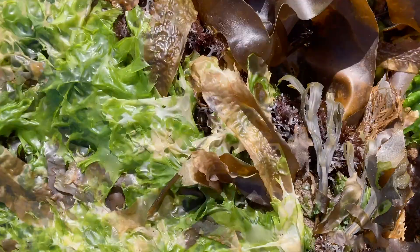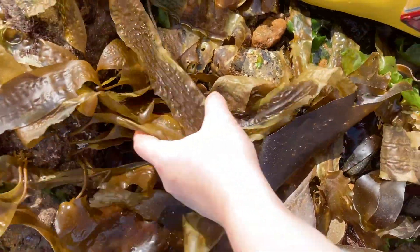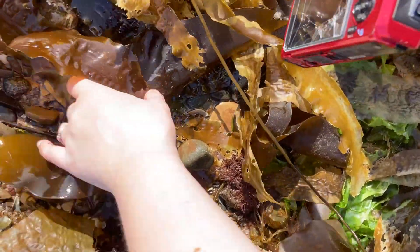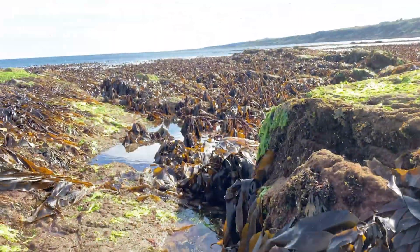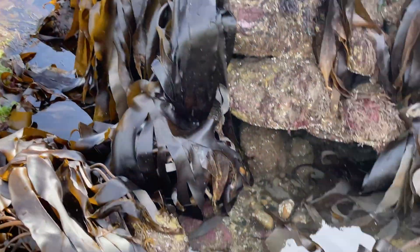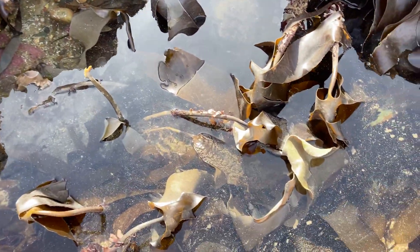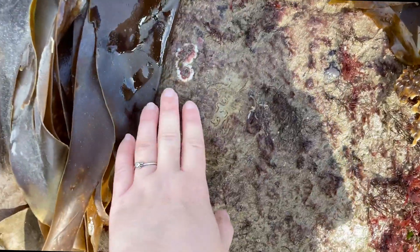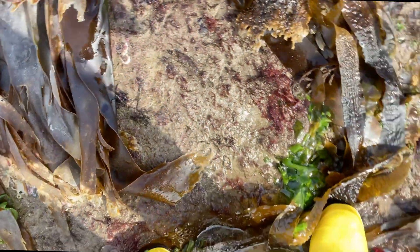Stay tuned to see what we find rock pooling in this adventure — and spoiler alert, I find a species I have never found before and it is absolutely incredible. This is a particularly low tide and it reveals these rocks right at the bottom of the beach that aren't often exposed, so I'm making the most of a very quick rock pooling trip to somewhere that's basically underwater most of the time.